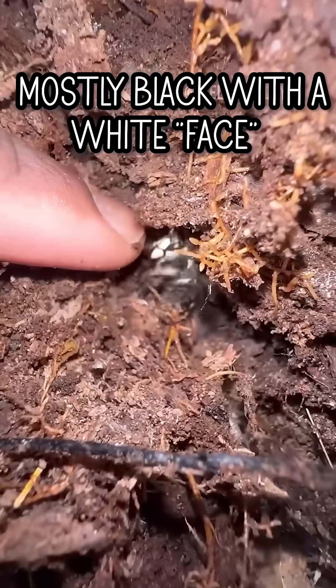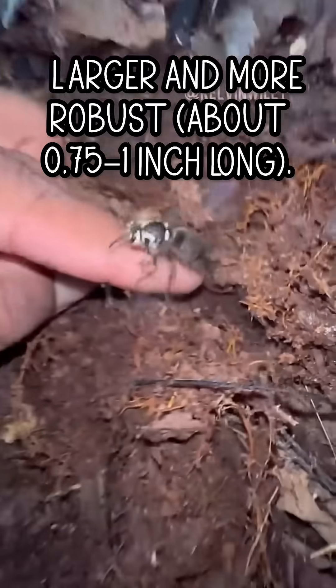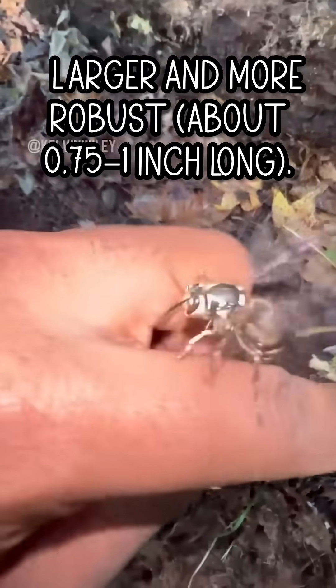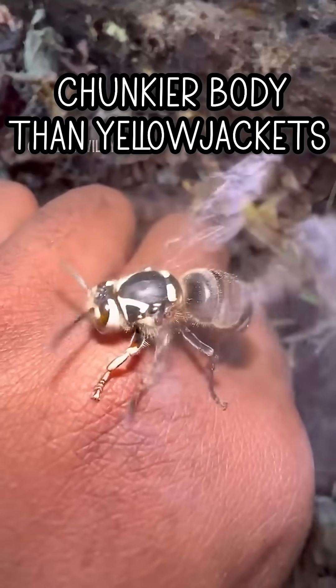Bald-faced hornet: mostly black with a white face and white markings on the abdomen. Larger and more robust, about 0.75 to 1 inch long, with a chunkier body than yellow jackets.